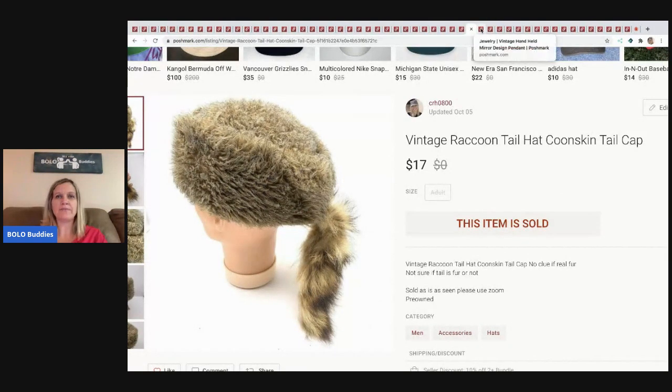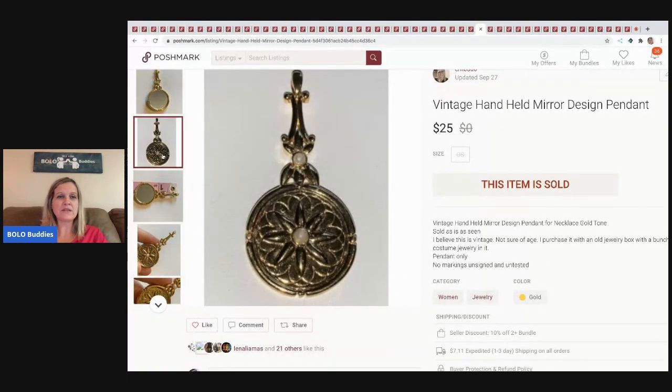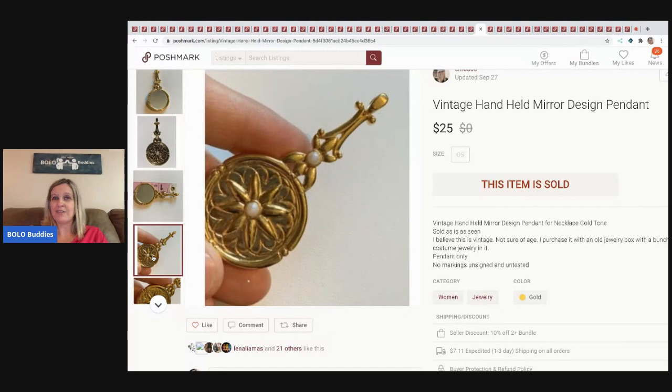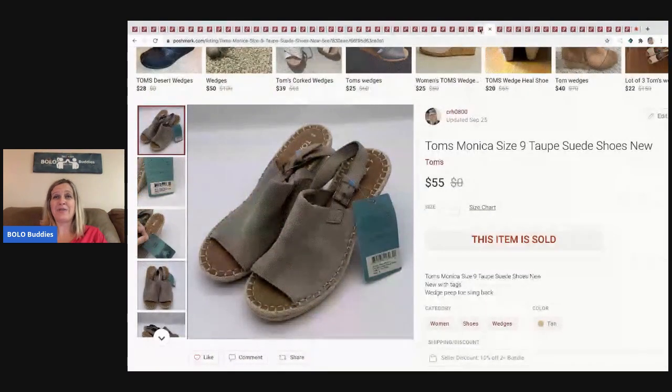The next item was very long tail. It's a cute little vintage pendant — a mirror pendant where you can check yourself out, like check your teeth at dinner. I started kind of high and I'm not great about dropping prices, but I will accept offers. It's not signed and I didn't test it — might be gold, might not. Anyway, it sold for $25 and the buyer paid shipping.